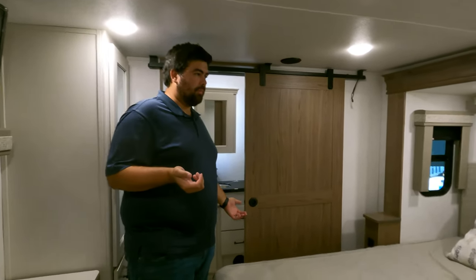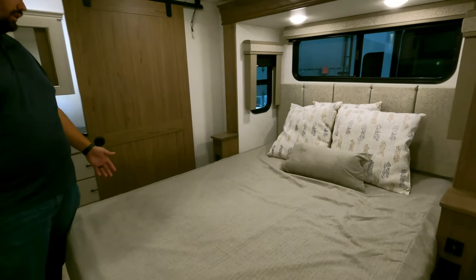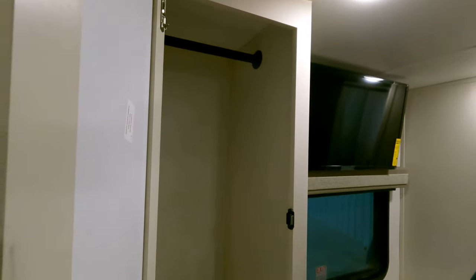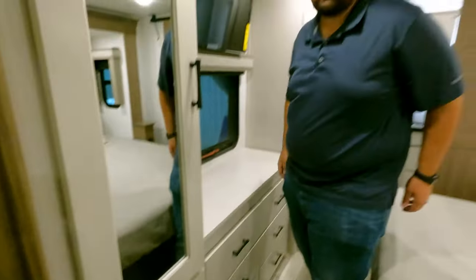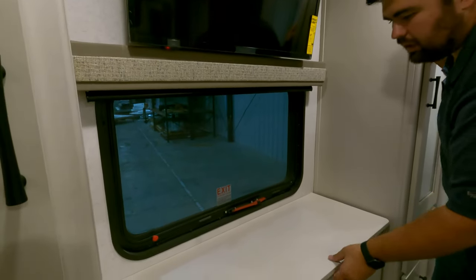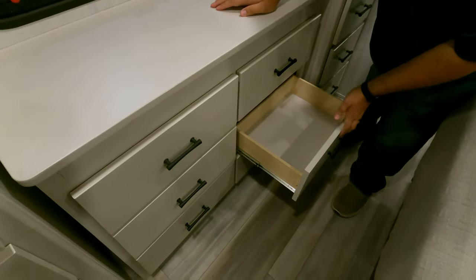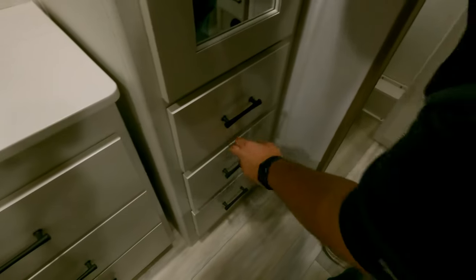This back bedroom is like a second main bedroom. It has a queen-size bed, power and USB on both sides, three windows, headboard, plenty of storage, and a closet. Six drawers plus additional drawers throughout. This is a great floor plan for a couple with older teenage kids or in-laws traveling with them. There's also a nice Insignia TV and flip-up hidden storage underneath.